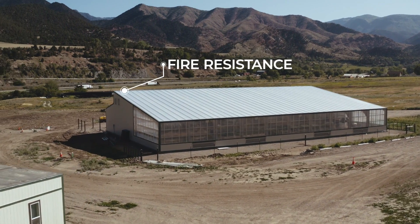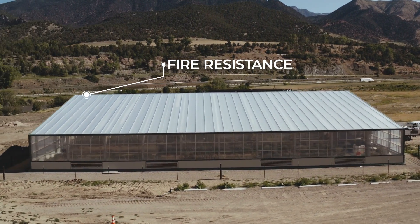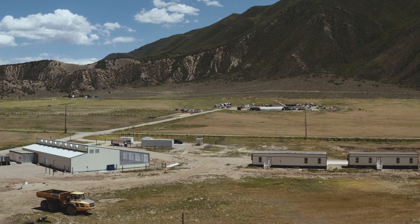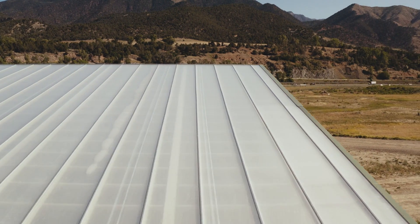The fire resistance complies with most of the strictest building code regulations in the country, making it an ideal choice for growers that have local fire regulations they need to comply with.